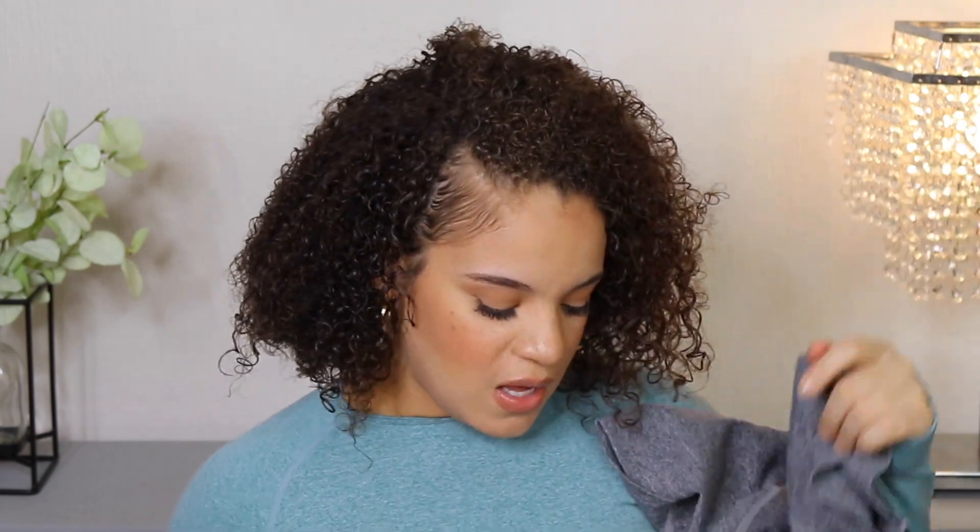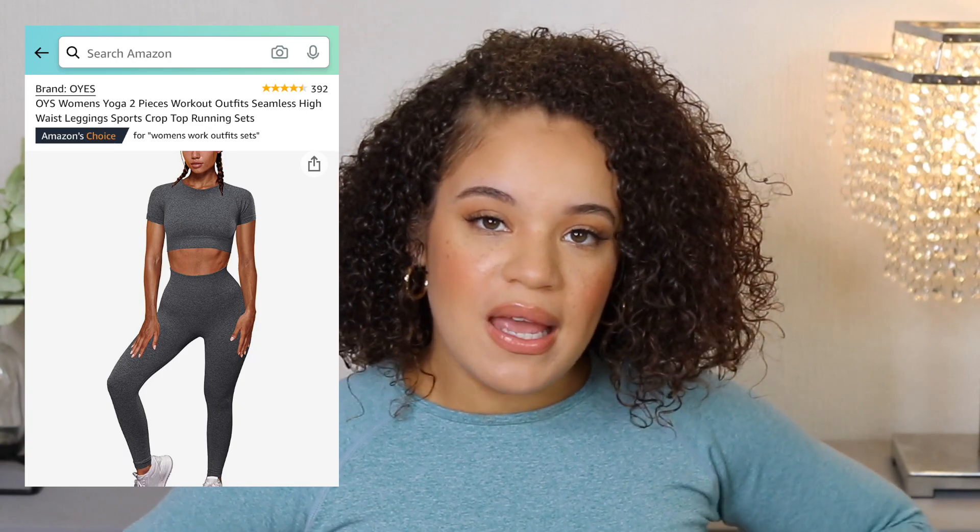The next set is also from the brand OYS — the same brand as the set I'm currently wearing. This one is a very similar idea except it's short sleeve, with the same type of high-waisted leggings and the same great feel. I really like these. They have the prominent stitching which I don't mind — as long as it looks cute, feels comfortable, and I feel supported, that's all I care about. It passed my squat test, not see-through. Honestly, you could throw on some Air Forces and a denim jacket and nobody would know you have a workout set on. Once again, $29.99.